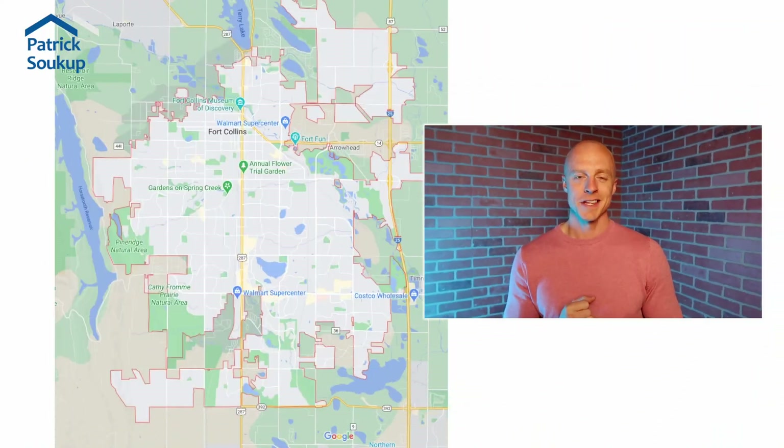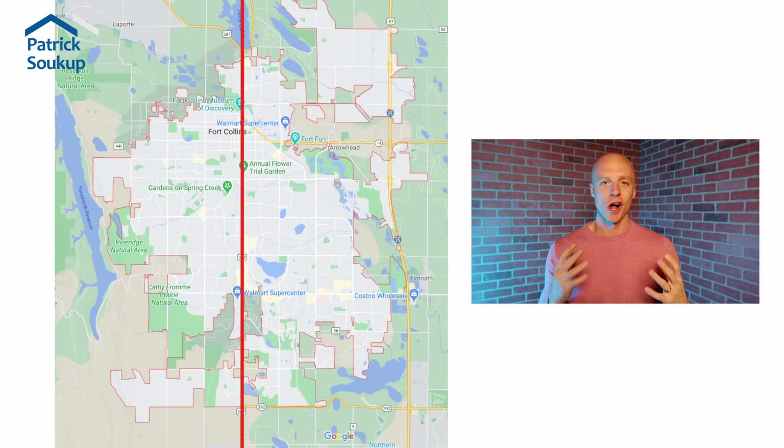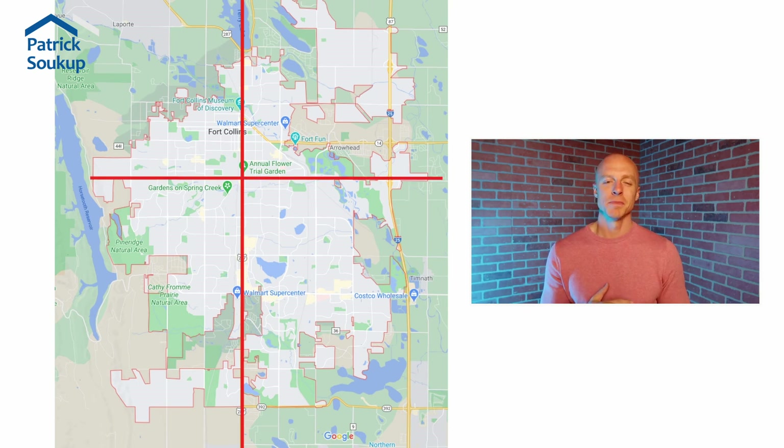When you're in Fort Collins, there's one road going north to south that you're going to find yourself on more times than not: Highway 287, College Avenue. And then a border going east-west we're going to talk about is Prospect.